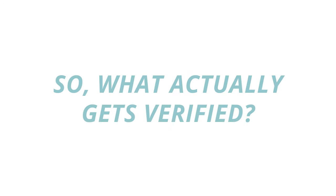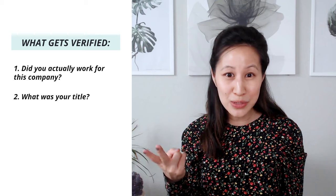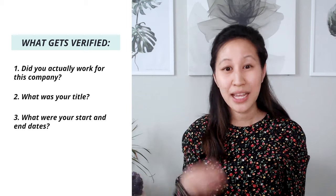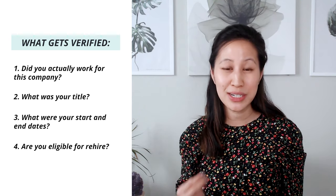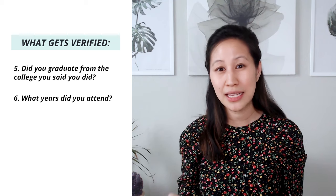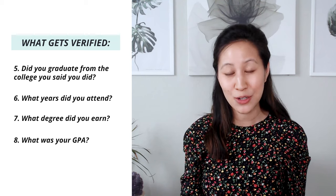So switching gears to what is being verified — essentially when a company is calling your previous employers, they want to verify three things: did you actually work for this company, what was your title, and what were your dates of employment — when did you start and when did you end? A fourth that sometimes gets asked is, are you eligible for rehire, and that's a yes or no question. When it comes to education, what is typically being verified is whether you actually graduated from the college or university that you said you did, what years you attended, what degree you walked away with, and sometimes what GPA you graduated with.